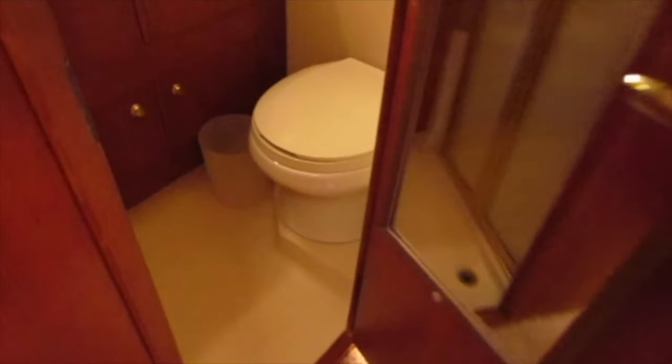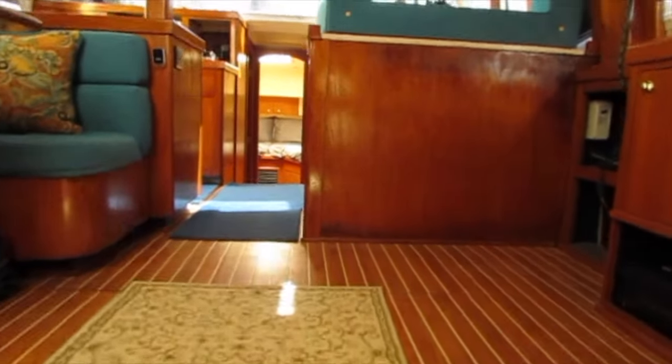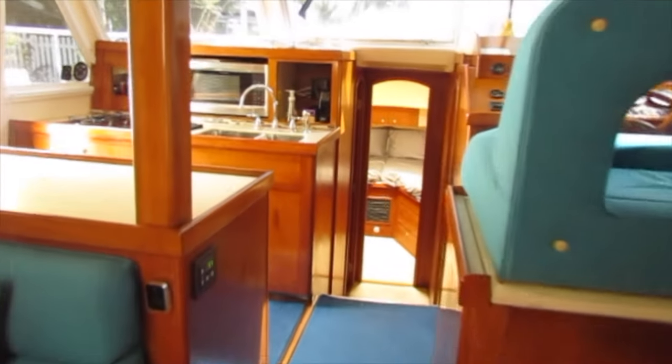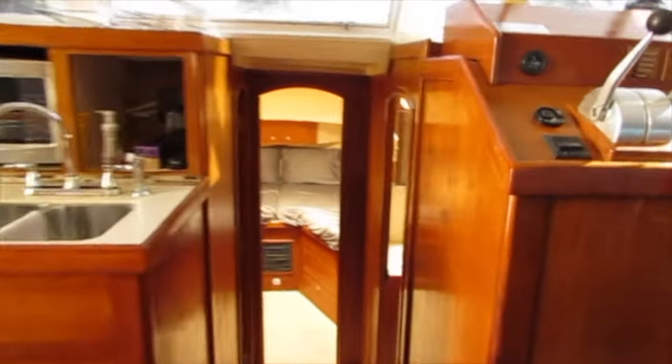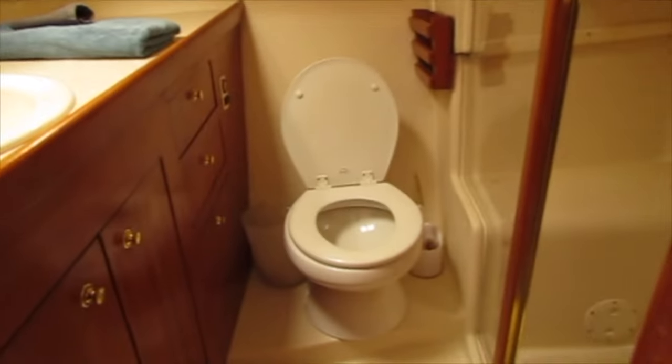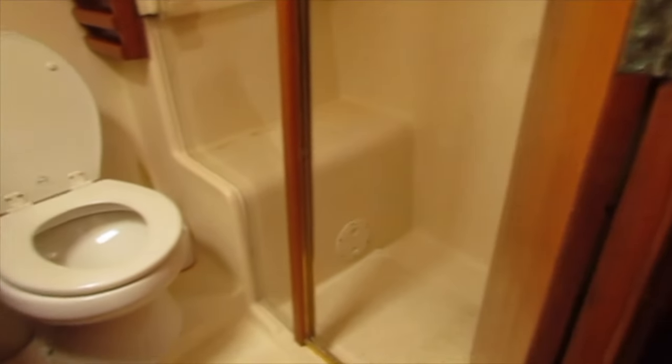Here we are in the master's head. Let's head forward. On the starboard side is the head with a separate shower stall with a seat, so you can sit down in the shower.